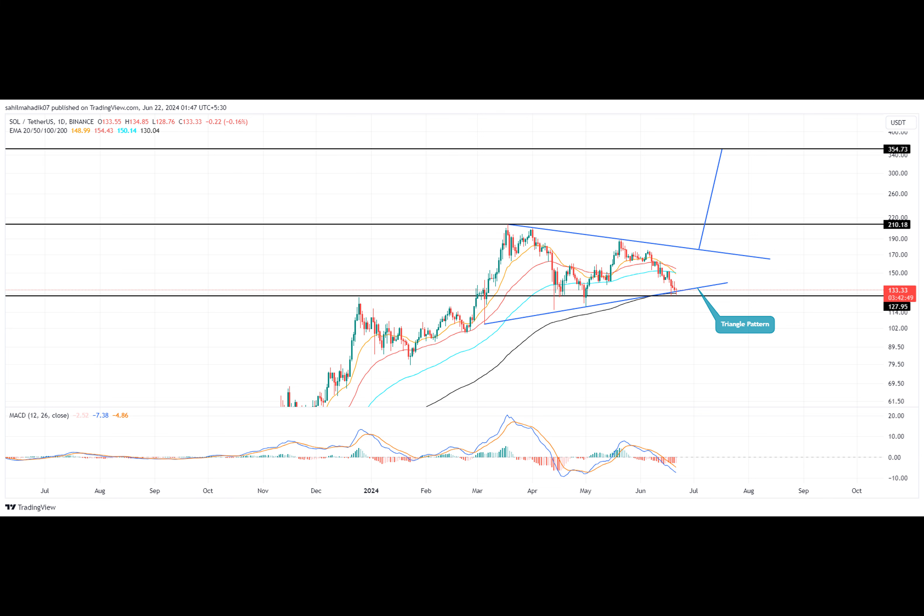What's driving the price of Solana, the cryptocurrency known for its high-speed and low-cost transactions? Let's dive into its recent price analysis.